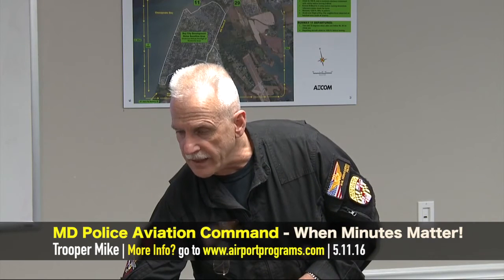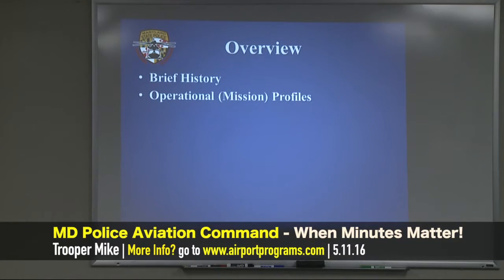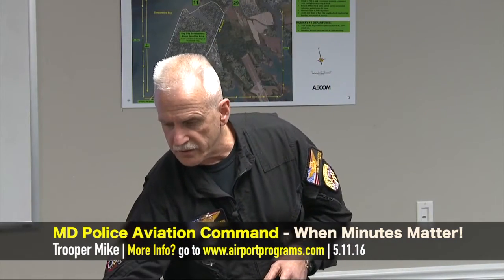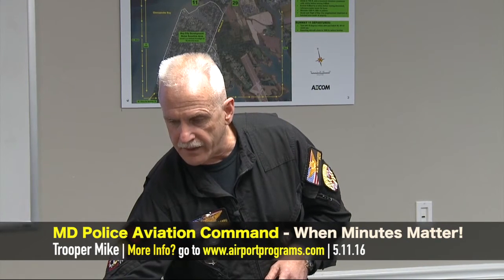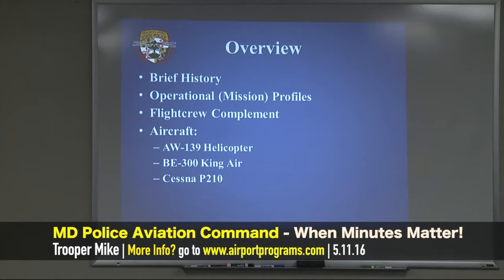What I'd like to do today is basically go through a brief history of the Maryland State Police Aviation Command, talk about the operational profiles with a focus on the air medical transport — the air ambulance as they like to call it now — although we certainly do a lot more than just that. We'll cover the flight crew complement and the aircraft, including the AW139, which is the newest aircraft we have.